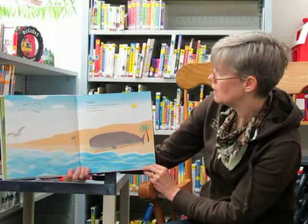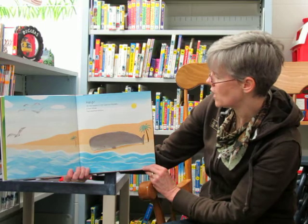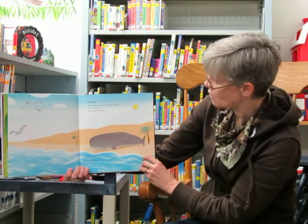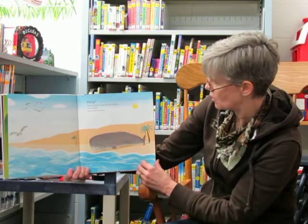Help! On the beach in the Cayman Islands a lost whale has washed ashore, and look he's completely out of the water. Not good.